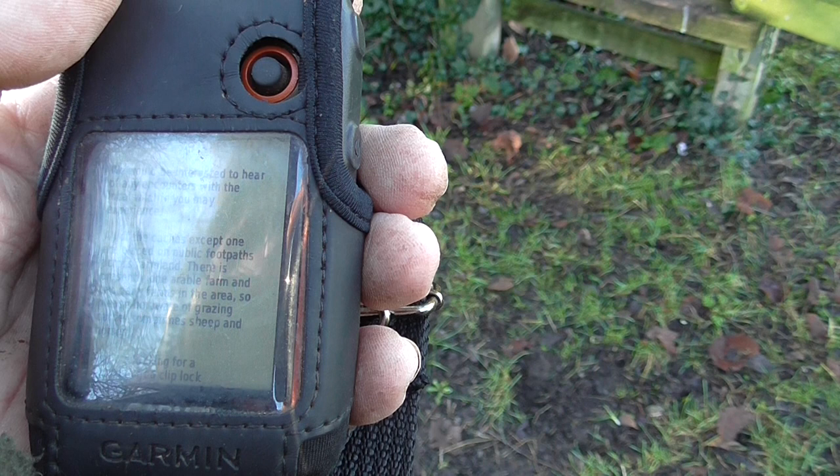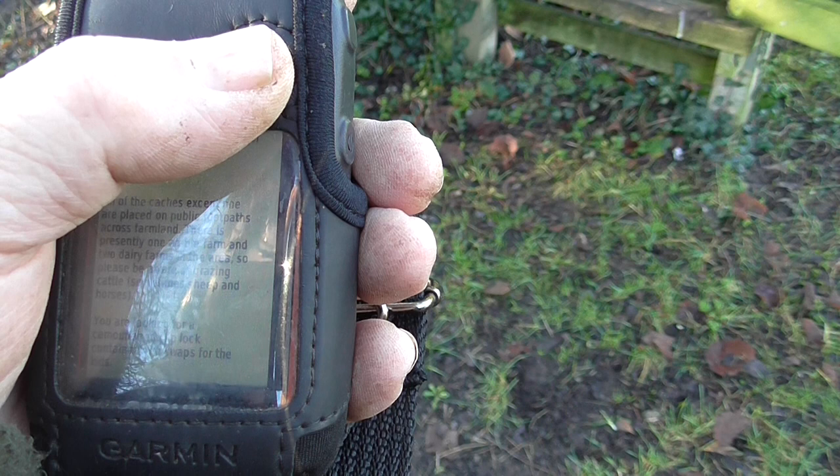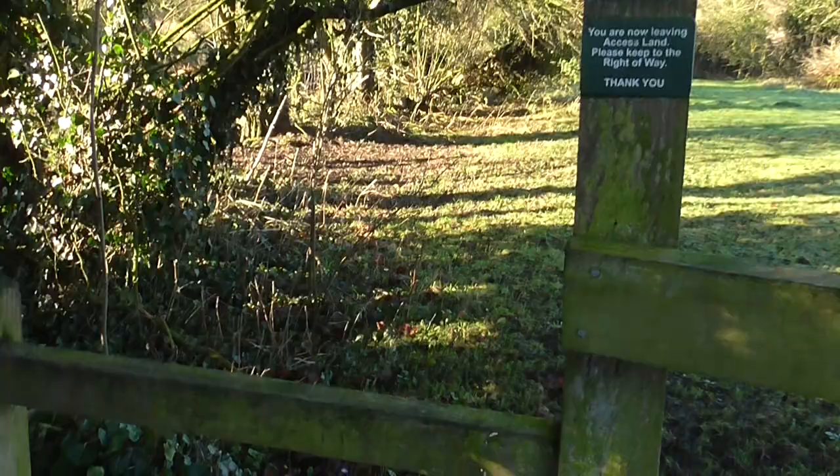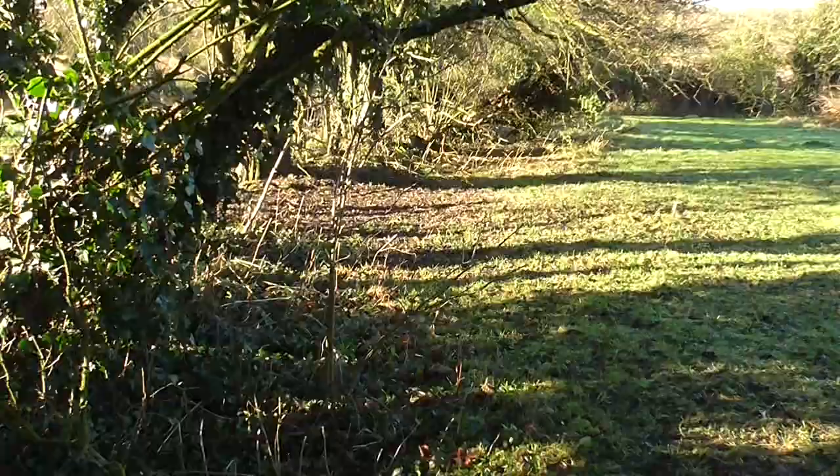There is presently one arable farm and two dairy farms, so please be aware of grazing cattle. You are looking for a camouflage clip lock container with swaps for the kids. We're on a public footpath — on my last video you could actually hear the dairy farmer, the suckers on the cow udders taking out the fresh milk. Let's be careful here because it's quite slippery on the moss.